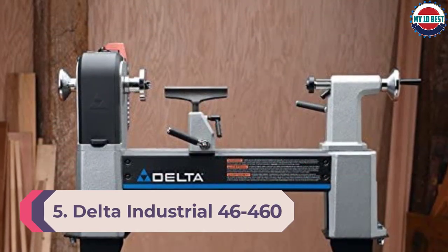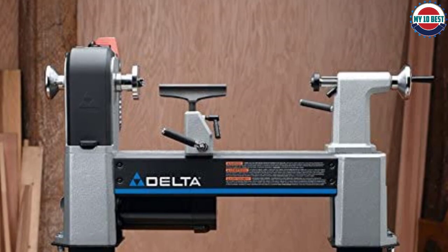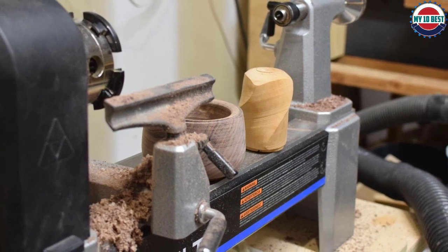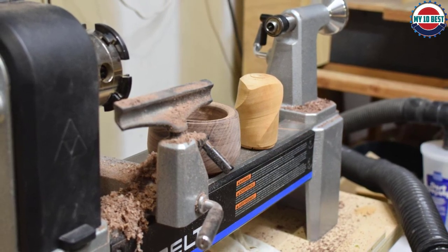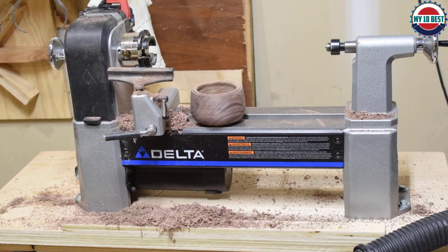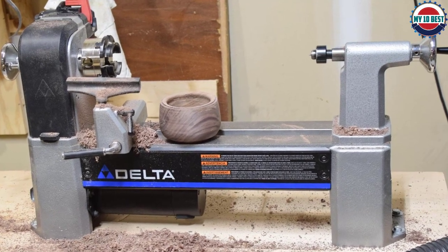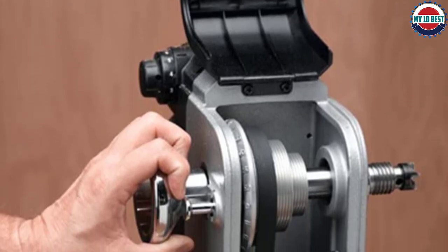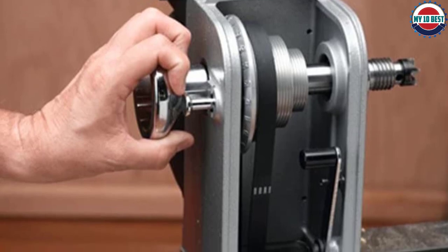Number 5: Delta Industrial 46-460 Variable Speed MIDI Lathe. The Delta Industrial 46-460 features a 1 HP motor that can deliver up to 1,725 RPM, adjustable using the variable speed controller down to 700 RPM. Different pulleys change the range of RPMs, and the 12.5-inch swing is perfect for smaller projects. It weighs about 100 pounds and features a patented belt tensioning system for quick adjustments. What we didn't like was that the bed wasn't completely smooth, making it hard to use tools in certain areas. It vibrates quite a bit at higher RPMs, and they installed the forward and reverse switches backward — we checked online and apparently everyone's unit has the same issue.